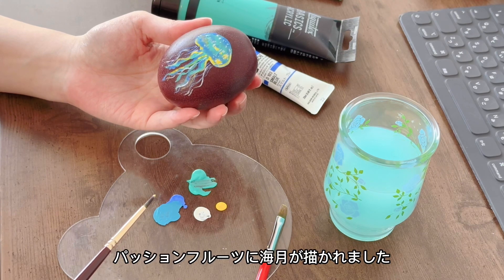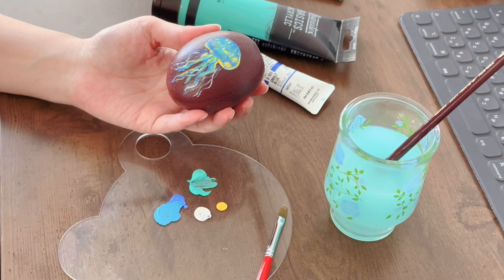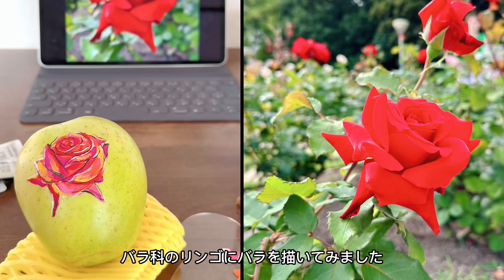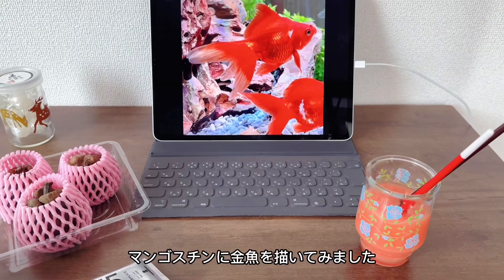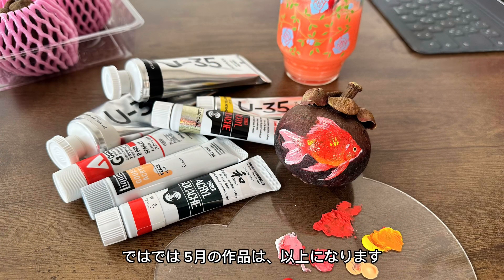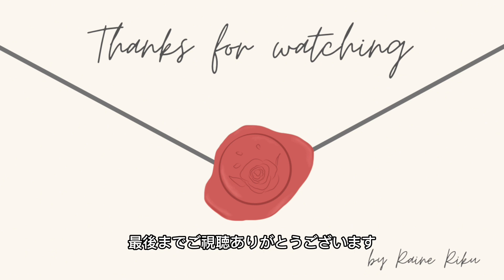パッションフルーツにクラゲが描かれました。バラ科のリンゴにバラを描いてみました。マンゴスチンに金魚を描いてみました。では5月の作品は以上になります。最後までご視聴いただきありがとうございます。(I drew a jellyfish on a passion fruit. I tried drawing a rose on an apple, which belongs to the rose family. I drew a goldfish on a mangosteen. That's all for the May artworks. Thank you so much for watching until the end.)